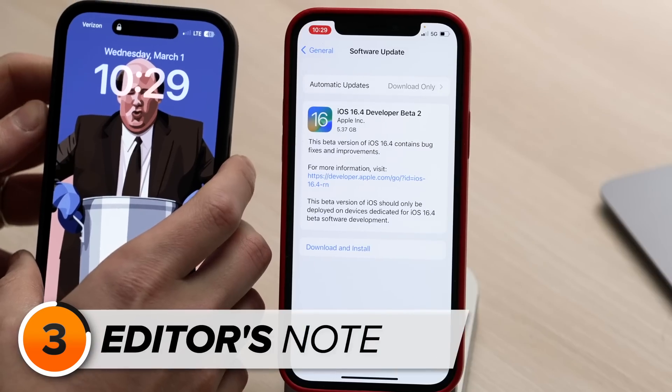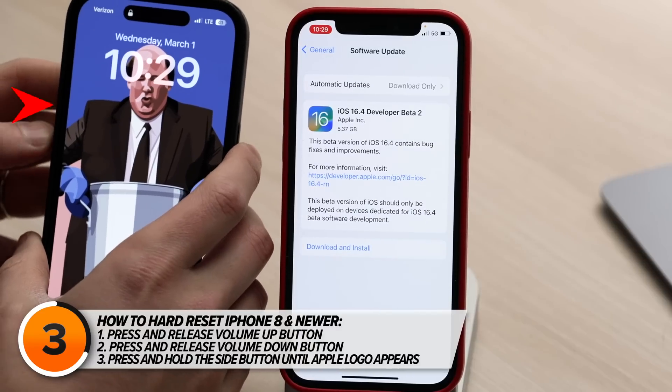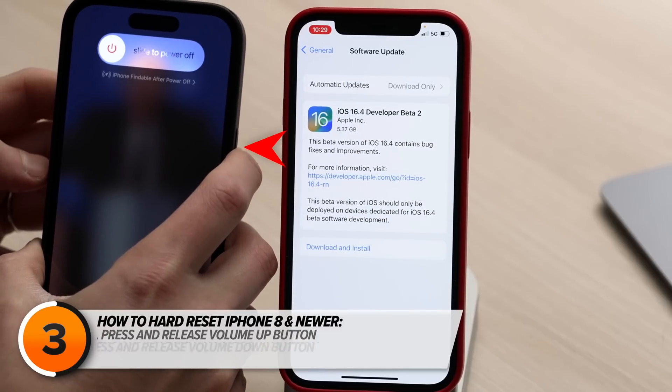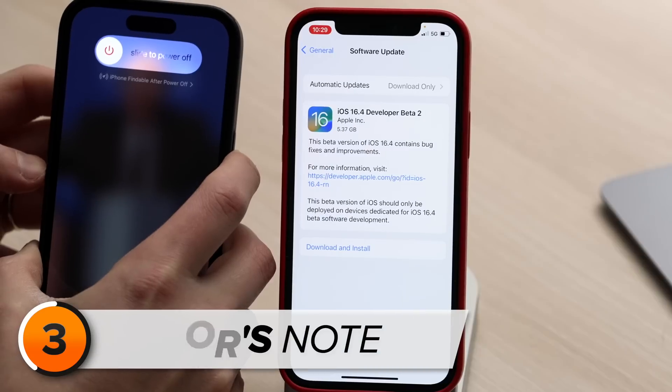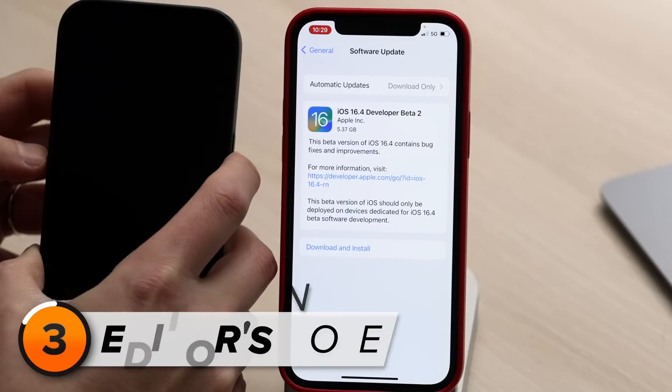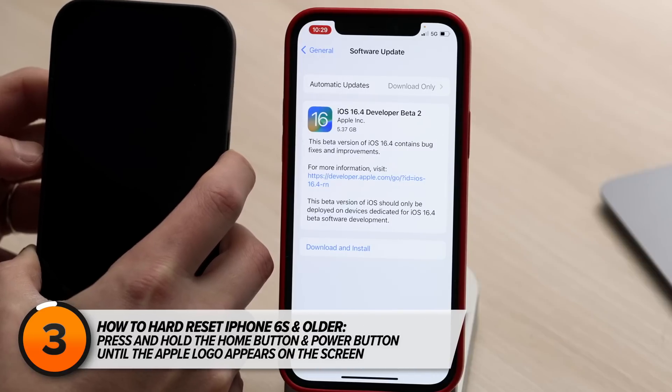Here's what to do. On an iPhone 8 or newer, press and release the Volume Up button, followed by the Volume Down button, then press and hold the Side button until the screen goes black and the Apple logo appears. If you have an iPhone 7, it is the Volume Down button and the Side button. If you have an iPhone 6s or older, it is the Home button and the Power button.